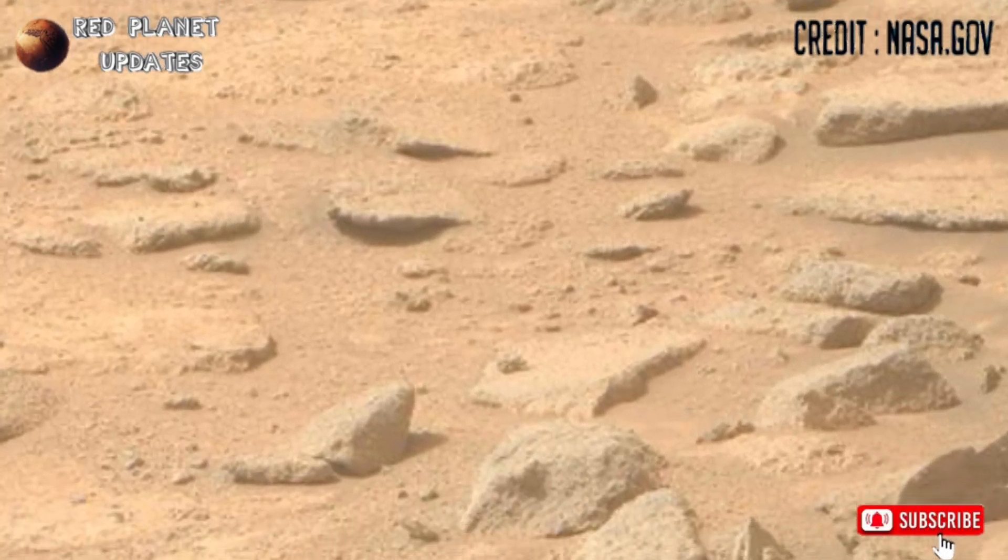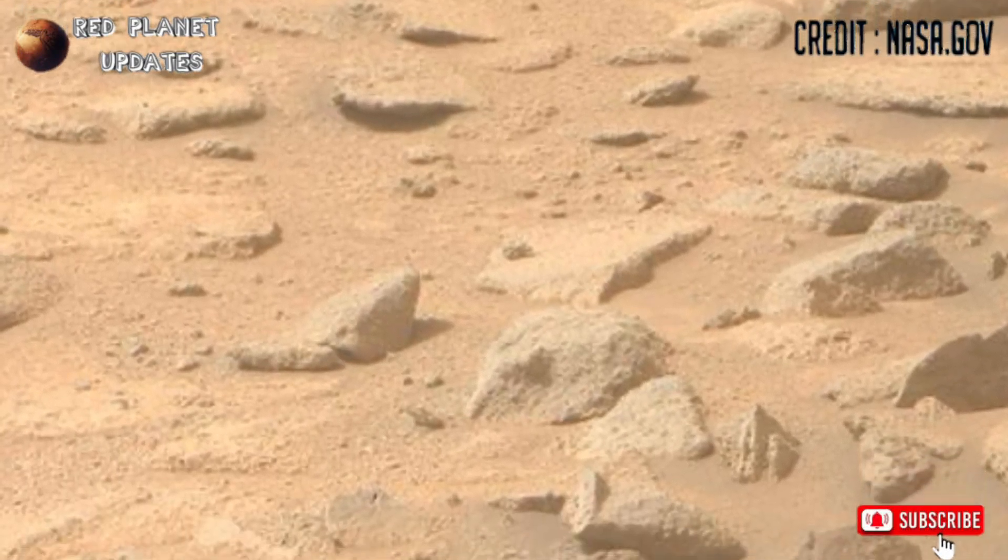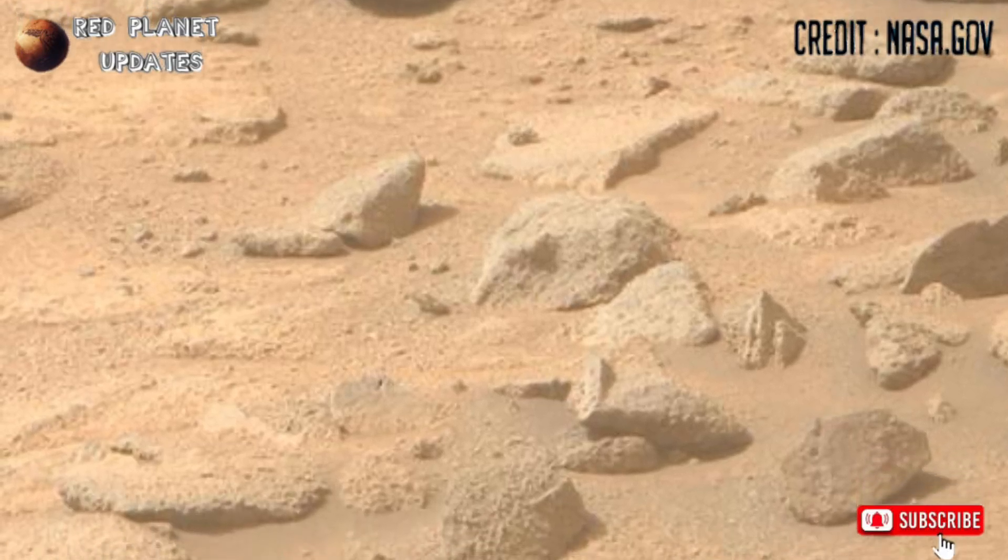Hi friends, welcome back to my YouTube channel Red Planet Updates. If you are new on my channel, please subscribe and press the bell icon for the latest Mars updates.